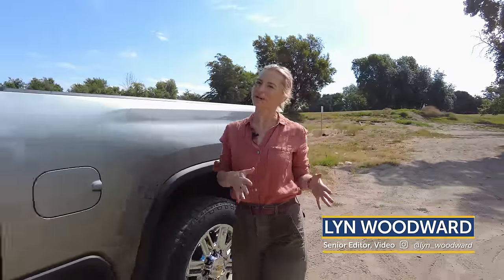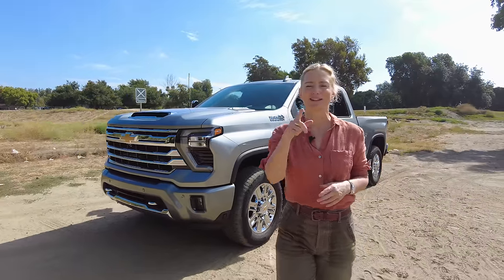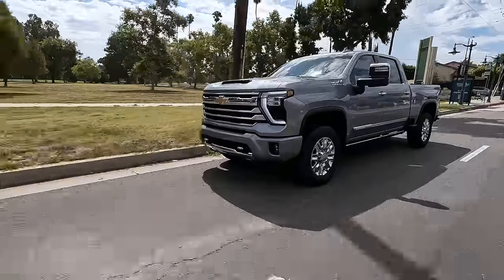Big trucks — we seem to love them in America. Not everybody needs them, but if you are into the size, the power, and what they can do, and that makes you happy, well we've got something for you. This is the Chevrolet Silverado HD, and it's had a little bit of a refresh.